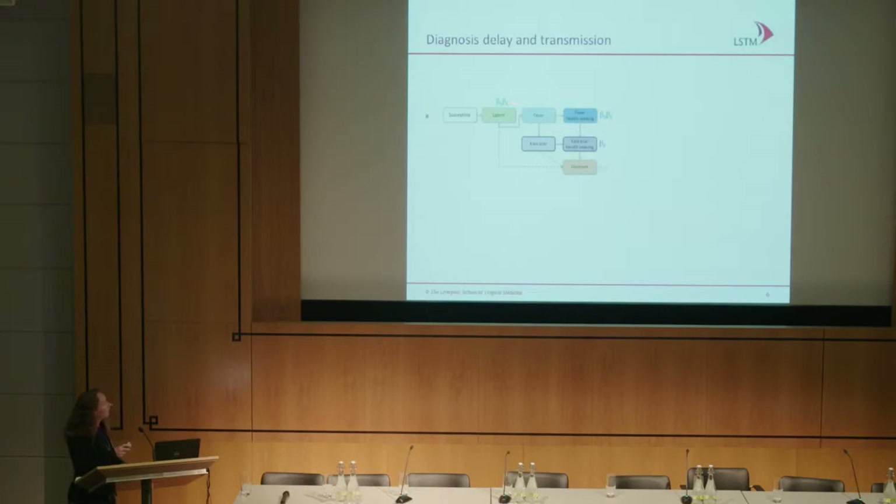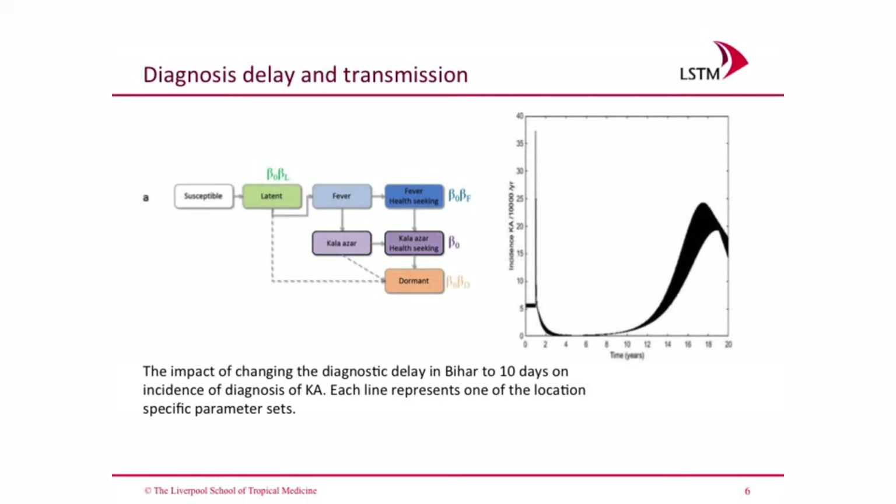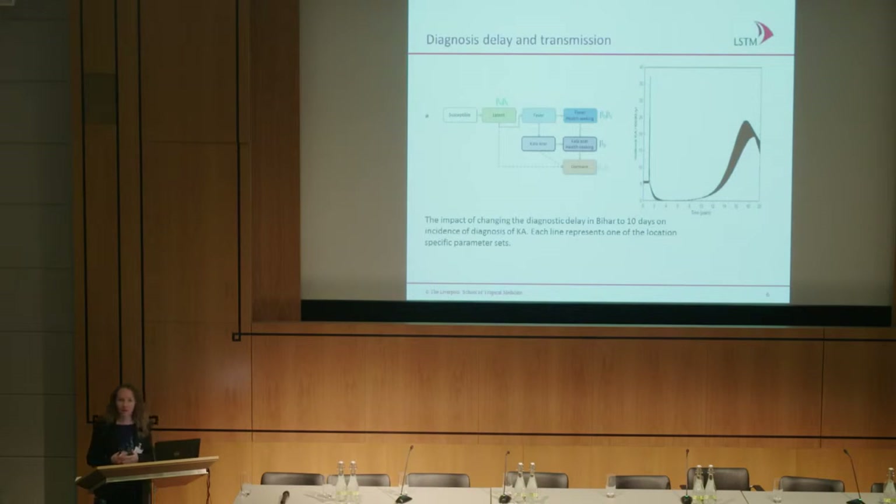We move on to a transmission model where we add susceptible and latent classes of patients: those with fever, those who seek healthcare with fever, people with kala-azar, people who seek help with kala-azar, and a dormant phase from which PKDL would emerge. We modelled the impact of switching the long delay of more than 90 days before treatment in India to the model used in Nepal — reducing the diagnostic delay in Bihar to 10 days, which includes plus two weeks of fever. When this implementation programme starts at year one, there is a huge peak in cases because you detect so many more people due to the reduced time delay in diagnosis.